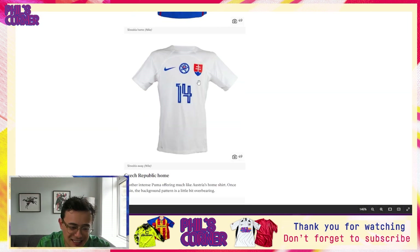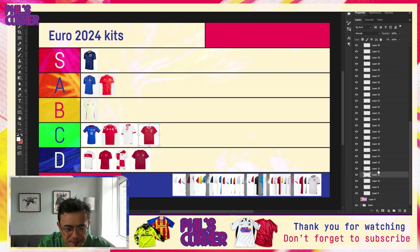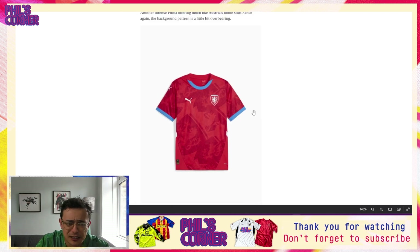With the Slovakia away — without that contrasting bat wings element, this one does land a little lower. It's not my least favorite of the Euros, but it is very boring, and I think that is going to be a theme of most of the kits in the D tier.